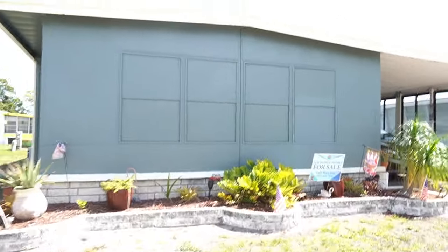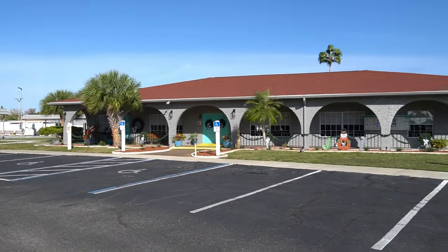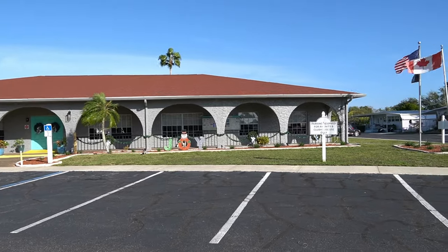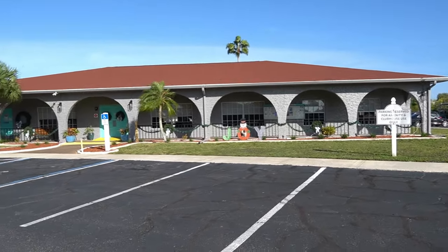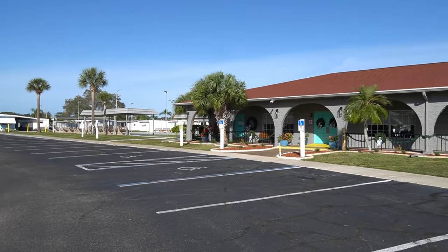Let's go take a look at the clubhouse and swimming pool and everything. Here's the La Plaza clubhouse. If you've made it this far, go ahead and hit that subscribe button — for some odd reason, rumor has it, subscribers help.